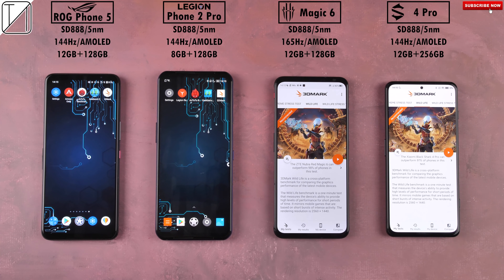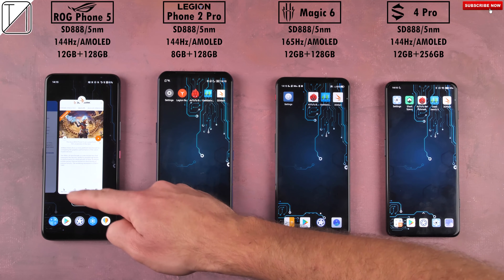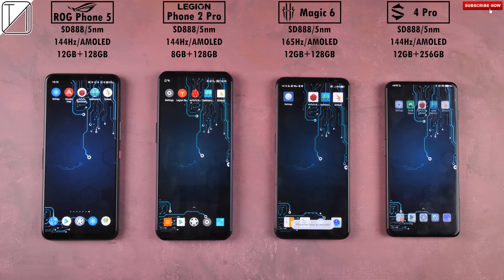How do the world's best gaming smartphones of the year so far compete against one another in three very demanding benchmark tests? This is TechNik, and without further ado, let's find out.